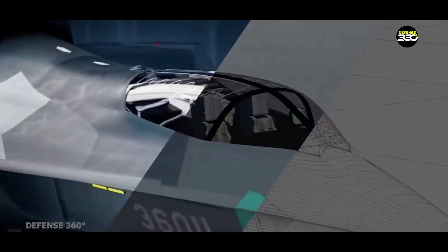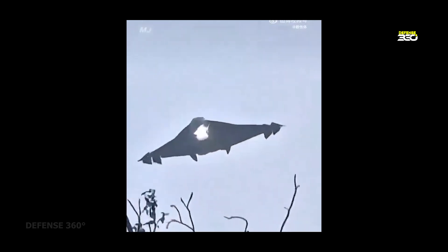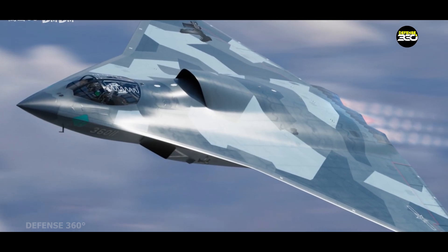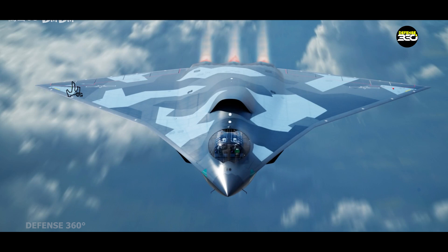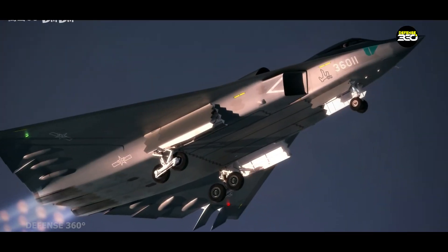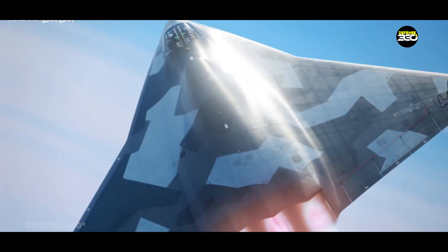The large airframe, twin crew layout, and likely internal volume of the J-36 suggest it will carry a powerful suite of electronic warfare systems. Think of it as a stealthy airborne jammer, radar deceiver, and sensor fusion center all at once. China's investments in distributed aperture systems, infrared search and track, and quantum radar experiments are likely being incorporated here. These systems will allow the J-36 to locate enemy assets without being detected itself. In a contested environment, such capabilities can paralyze enemy communications, blind radar networks, and create tactical openings for broader strike packages. The aircraft is built to dominate not just the airspace, but the entire electromagnetic spectrum.